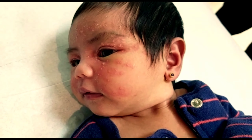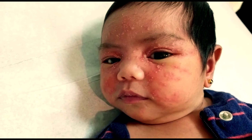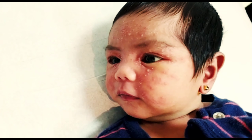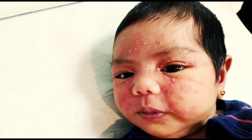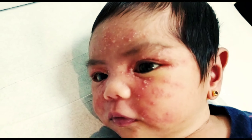Where is it located? The site includes the cheeks, chin, eyelids, neck, and upper chest. That is why it is called neonatal cephalic pustulosis — cephalic meaning the face, neck, and upper chest; neonatal because it occurs in the neonatal period; and pustulosis because the underlying lesion is a pustule.